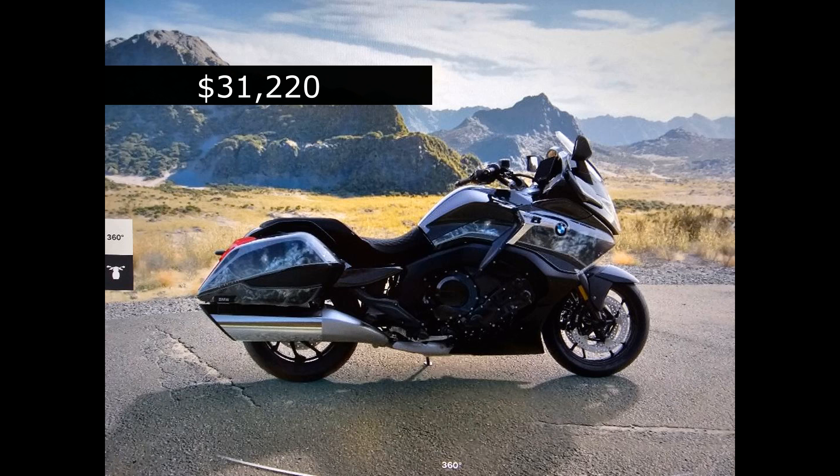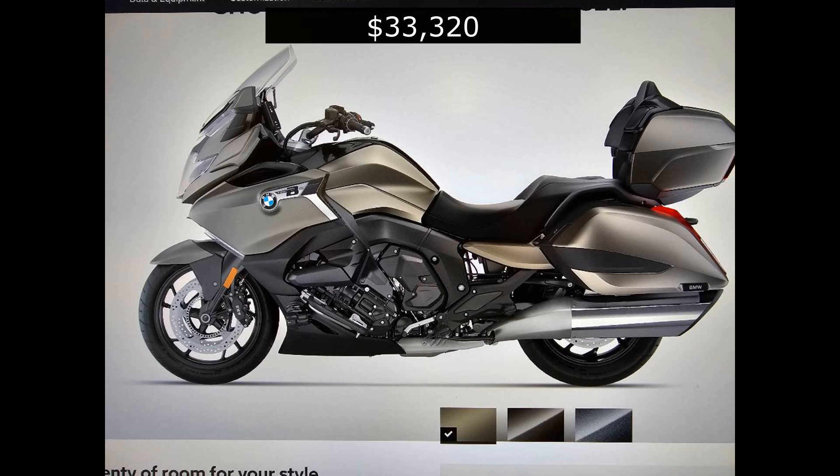BMW also makes the 1600B — a six-cylinder motorcycle, 160 horsepower. It's $31,220. Trying to find one at base price is kind of difficult; I haven't seen it anywhere within 100 miles of where I live. And they go up from there. If you start adding bling or a Tour Pack, you're looking at $33,320. There's nobody selling heavyweight cruiser-type touring motorcycles that are cheap. Nobody.